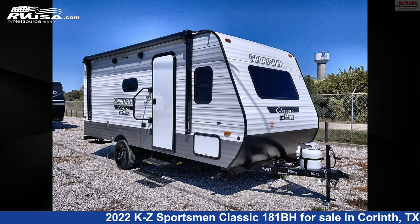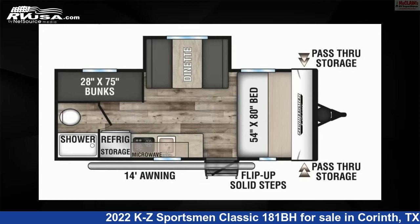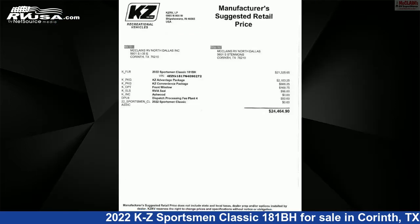This 2022 KZ Sportsman Classic 181BH is a travel trailer RV. It is located in Corinth, Texas, 76210, and is offered for sale by McLean's RV Superstore.